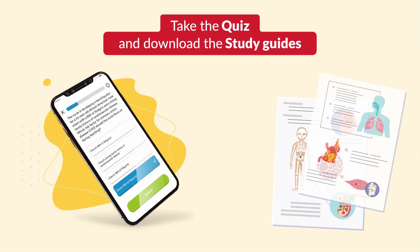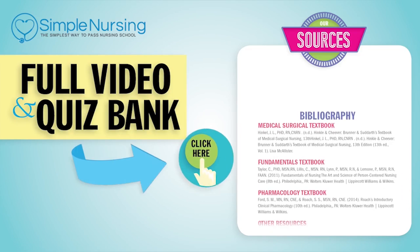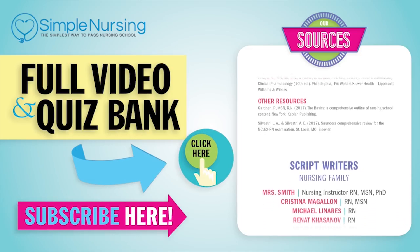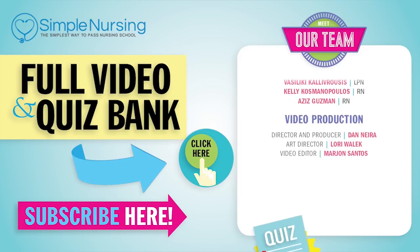That wraps it up. Thank you for watching. Don't forget to take your quiz and download the study guides. Feel free to share with a classmate or your instructor. For our full video and quiz bank, click here to access your free trial, and please consider subscribing to our YouTube channel. A big thanks to our team of experts helping make these great videos.